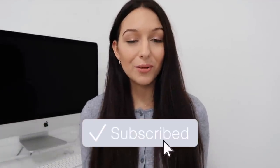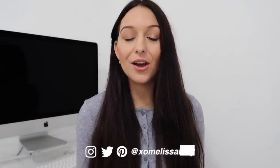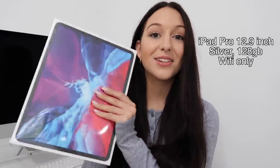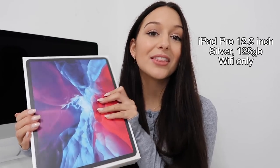Hey guys, what's up! Welcome back to my channel, or welcome if you're new. Today's video is going to be an unboxing of my new iPad Pro 12.9 inches in silver — I am so excited about this. I'm also going to be announcing my very exciting announcement that I've been holding off telling you guys about. But first, we're going to jump into the unboxing. You'll kind of understand why I got this new iPad once you hear about the announcement.